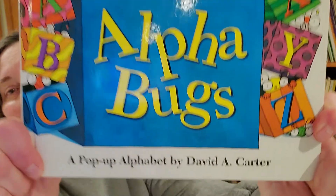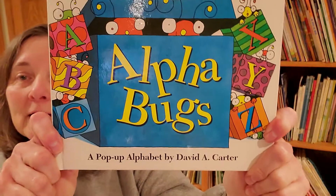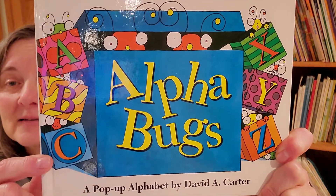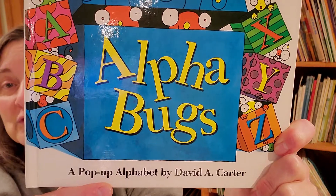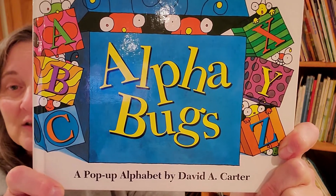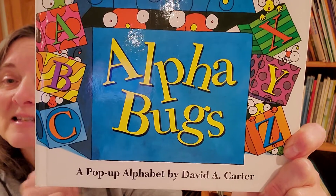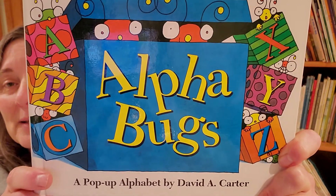Hi, grandkids. Some of you know that I love alphabet books. I also love pop-up books and I love alliteration. So I'm excited to read today's book because it has all three. Alphabugs, a pop-up alphabet by David A. Carter. Now you know what the alphabet is — that's the ABCs. And you know what pop-ups are? Those fun things that pop up out of the page at you? You probably don't know what alliteration is though. That's when you put two or more words together that have the same sound in the beginning. I think you'll understand better as we read this.